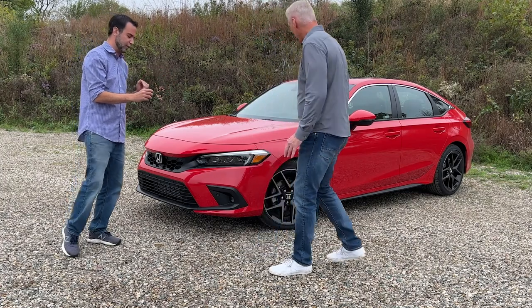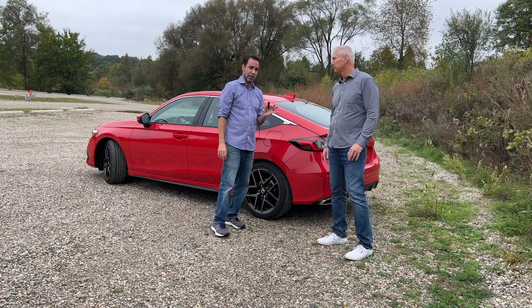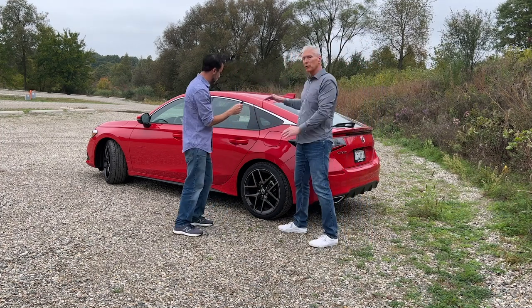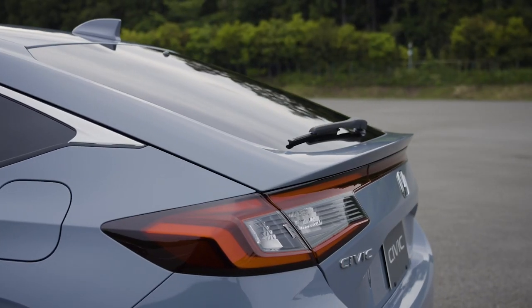Now we're standing at the back of the Civic Hatchback, and there are a couple more changes. The key difference between the sedan and the hatchback is this area back here. It's pretty consistent for the front three quarters, but as you get to here, this is where you really see the hatch design come through.